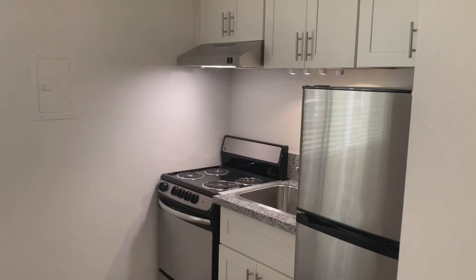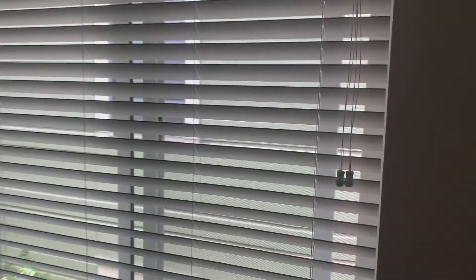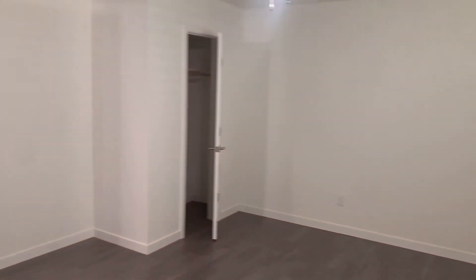If this apartment is not what you're looking for, if you need something that is bigger, I have other rentals that are available at this time, and also some that are coming available in the next few weeks and months. Give me a call and I will let you know what we have available for your needs. Again, my phone number is 916-241-3933.